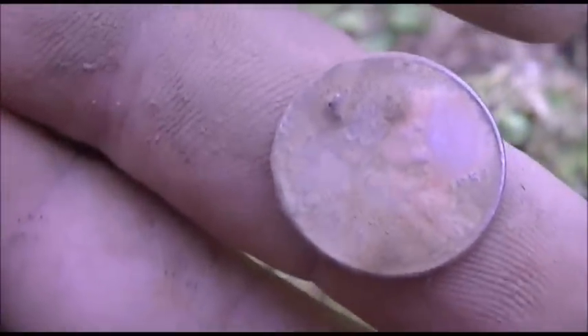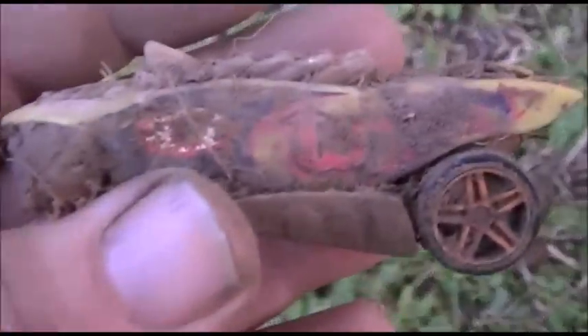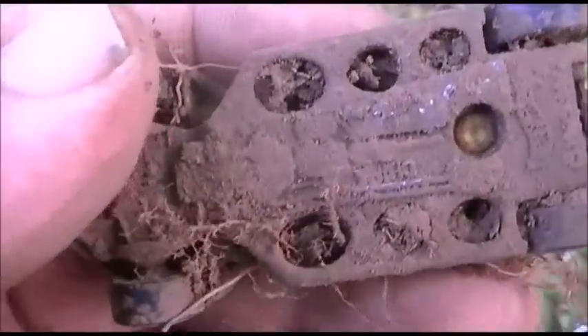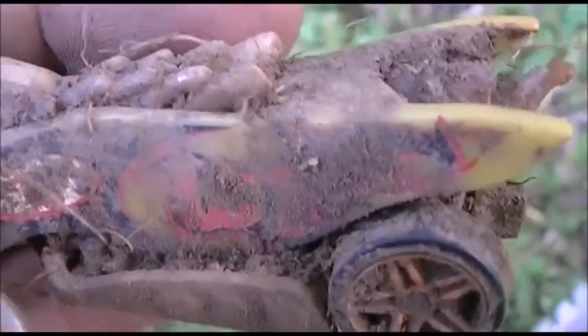Got me a wheatie here at this site, 1950s. That's a little different unit, isn't it? Let's see what else we can get. Getting dark and I'm getting hungry too — a couple more digs and I'm ready to go.